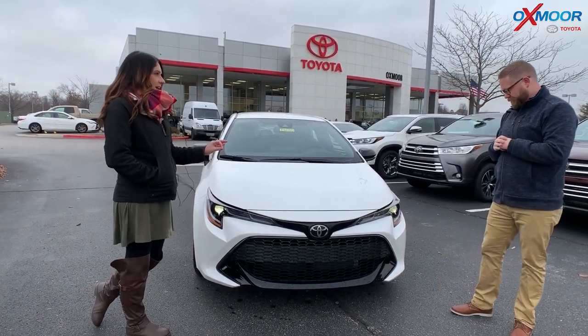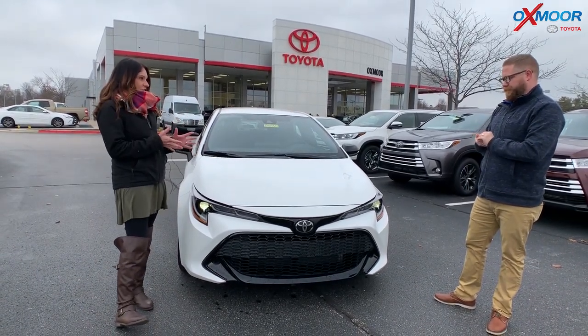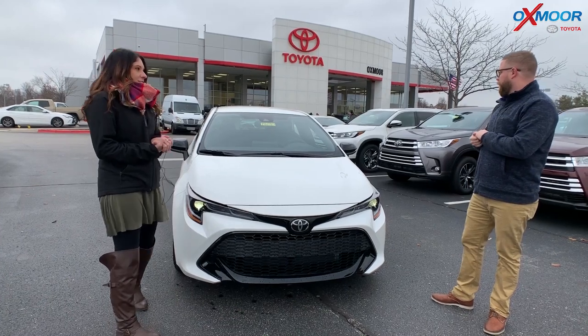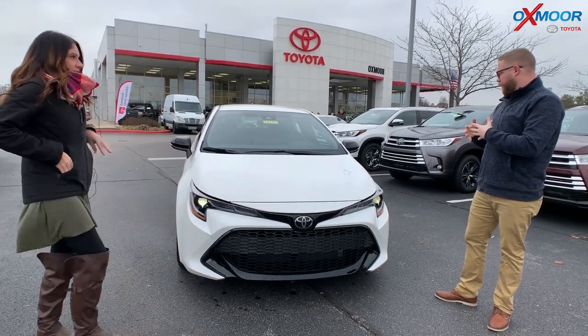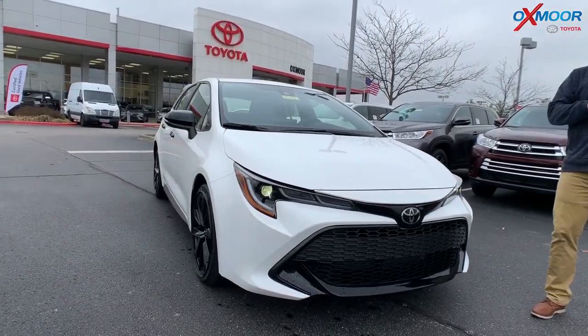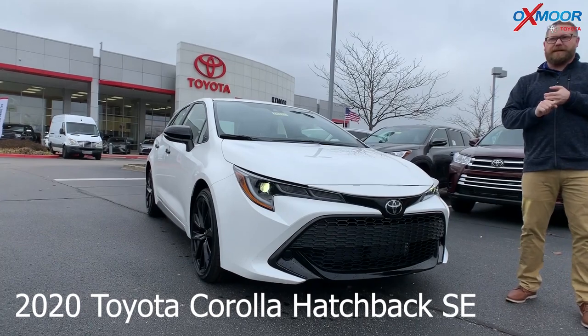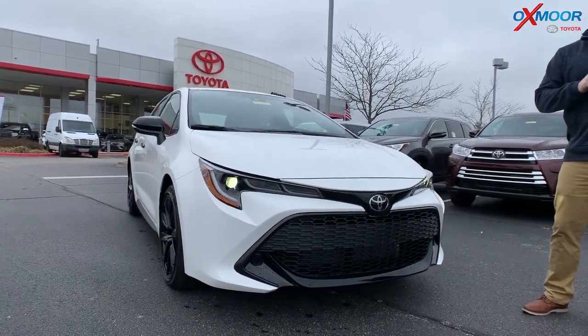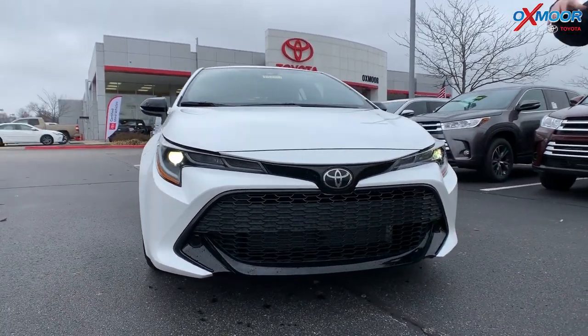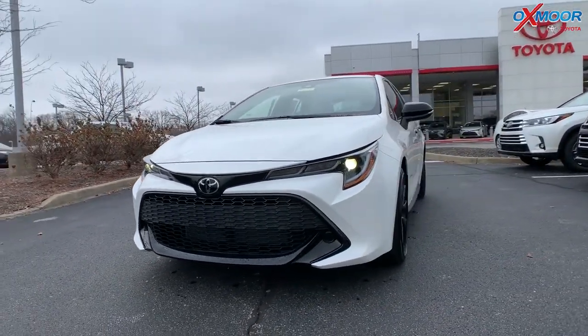It's the hatchback. This one's an SE and it's in the Nightshade, which is more of that sportier, kind of blacked-out accent. So they brought the hatchback back in the Corolla — it's very sporty. It's on TNGA. It has Toyota SafeSense P 2.0, so lane tracing assist, road sign detection, and a pre-collision system with low-light pedestrian detection and bicyclist detection.